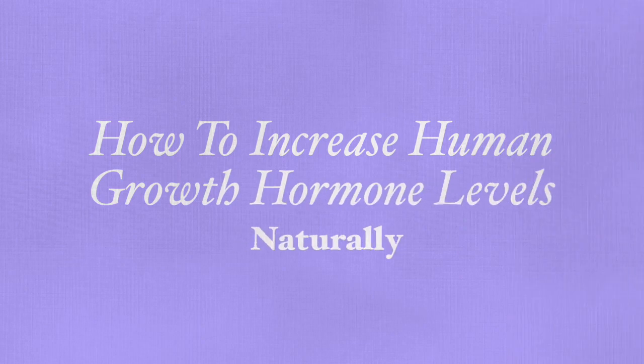Hi, this is Gali Goufarb. Thank you very much for joining me here today. Today I'm going to be talking about how to increase human growth hormone levels naturally.